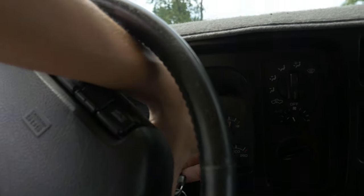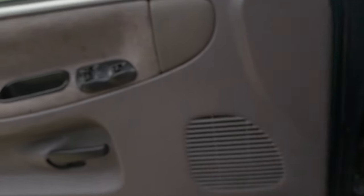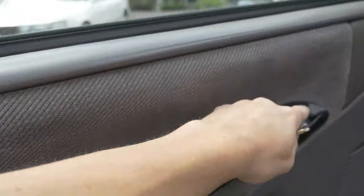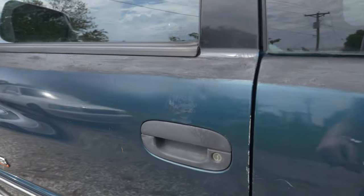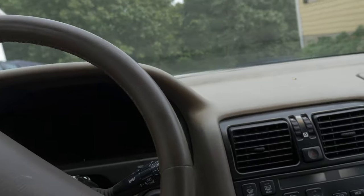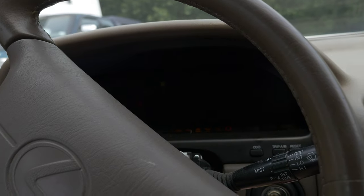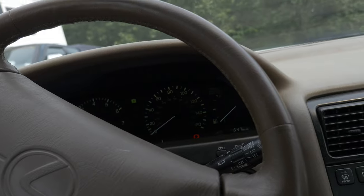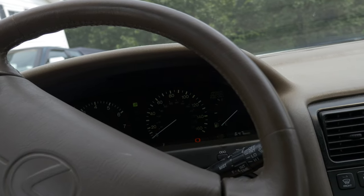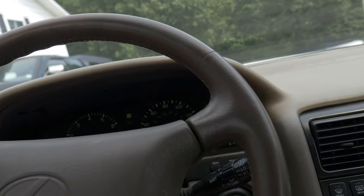We'll go ahead and shut it off and check out my last car. And I guess before we go, I can just give a little startup of the LS400. It's never had an issue starting — except for the two times it didn't really want to start because the starter was kind of funky. But it's doing just fine.